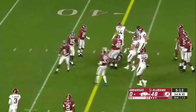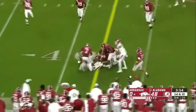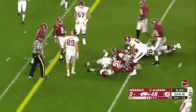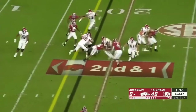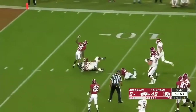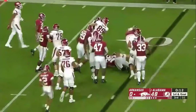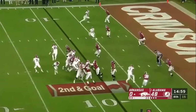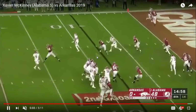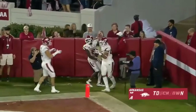Missed tackle there. Missed tackle again. He needs to shed the block or at least eat it. That was a really terrible play by the ref — the ref just completely gets right in his way, that's not cool. It doesn't end up affecting the play, but still.